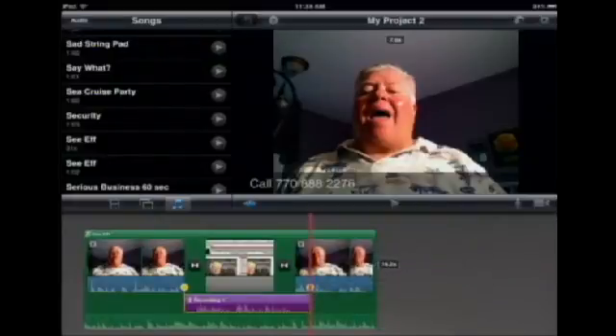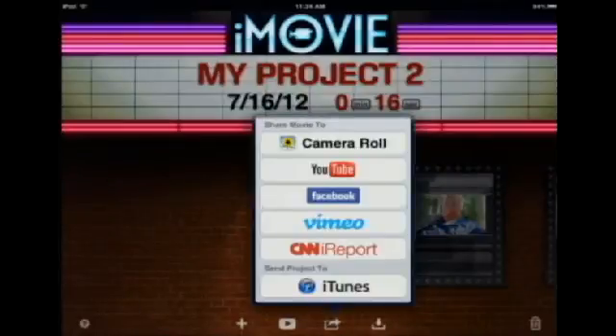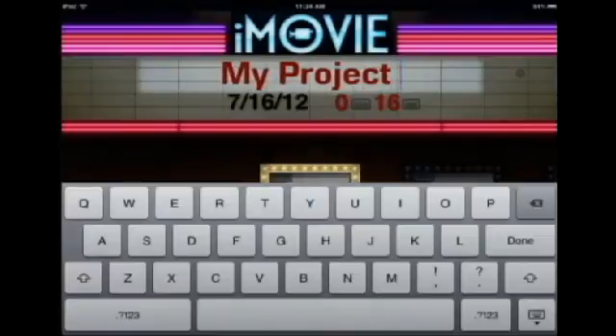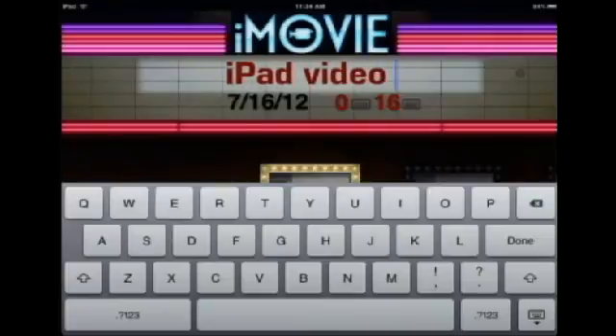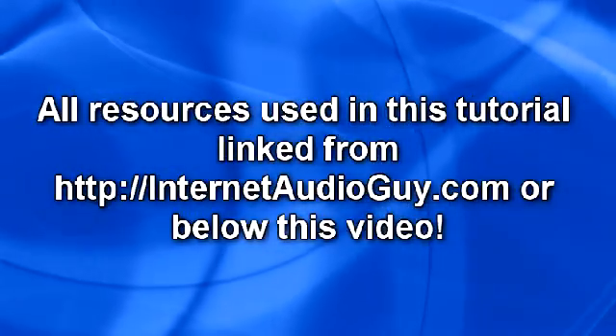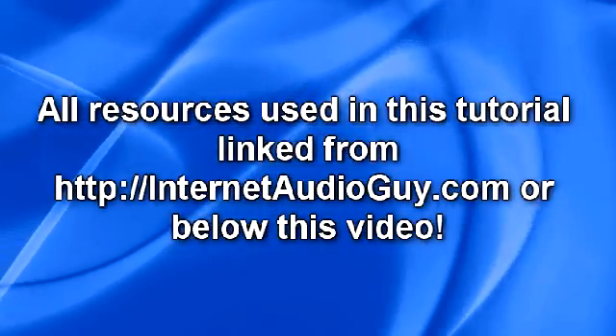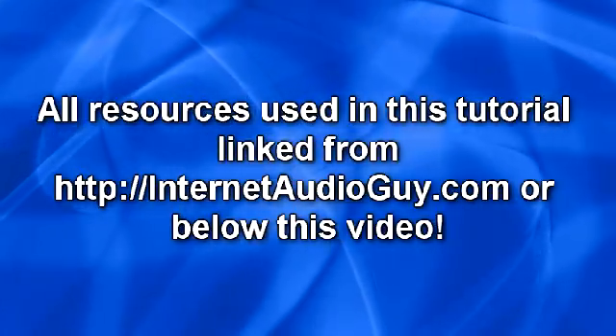When you're ready to create the video and share it, tap one button. You can save it and email it to yourself, put it in iTunes, or send it directly to YouTube or Facebook — wherever you want. It's an incredible opportunity with an iPad. iPad video sales letters — I'll see you in the next one.